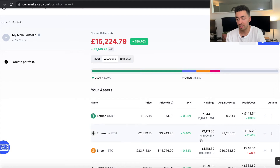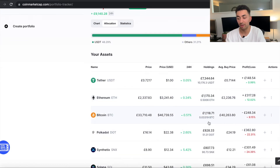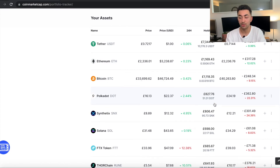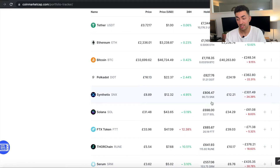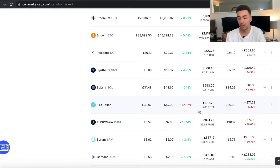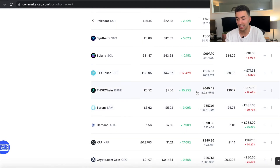The next biggest holding is Ethereum, where I hold 0.5 ETH at £1,100, making up 7.69% of my portfolio. Then Bitcoin, where I hold 0.03 BTC at a value of also £1,100. Next is Polkadot, where I hold 51 tokens at £827. Synthetix, where I hold 90 at £806. Solana, where I hold 22 at £698. FTX token, or FTT, where I hold 20 coins at £685. And Thorchain, or Rune, where I hold 115 at £640.